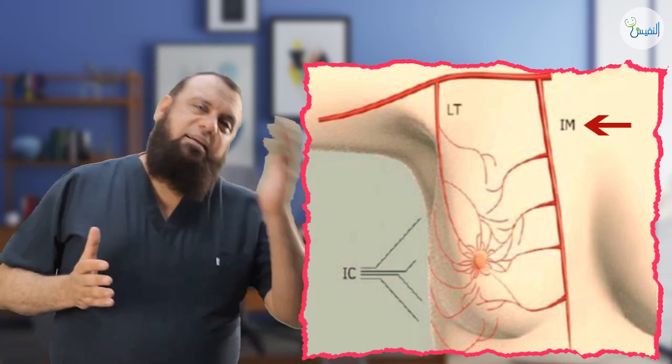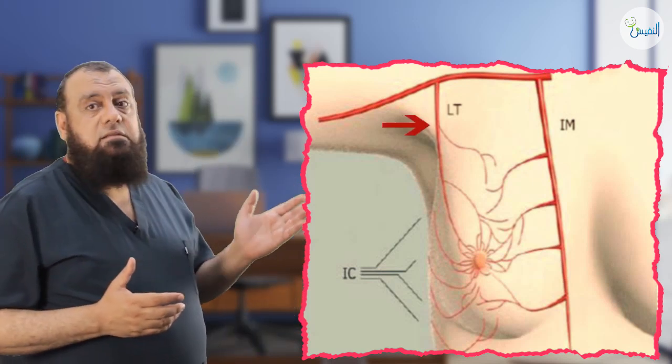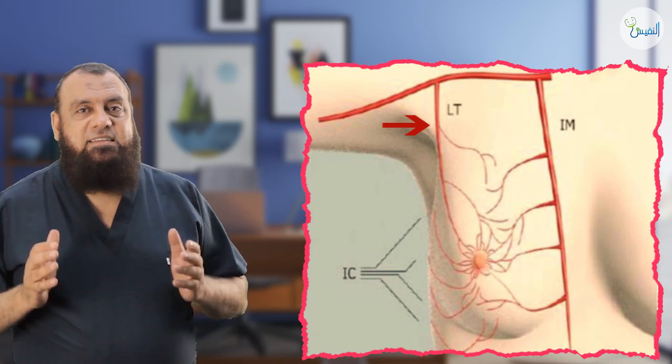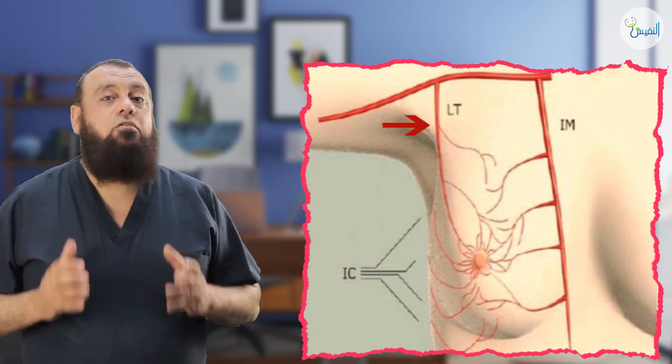What are the lateral perforators, as we see in this photo? These are the medial perforators, and lateral perforators come from the lateral thoracic branch of the axillary artery — the lateral perforators from the lateral thoracic artery.